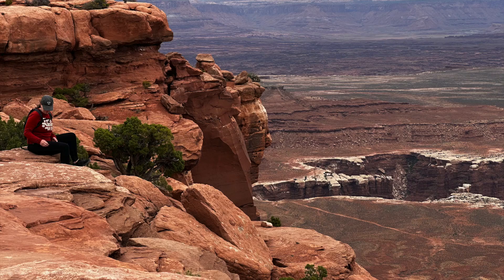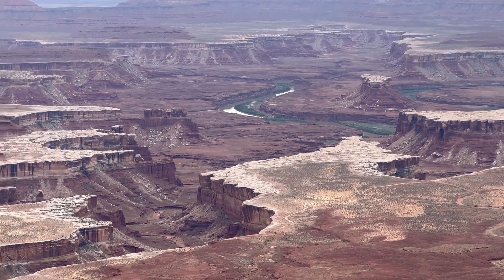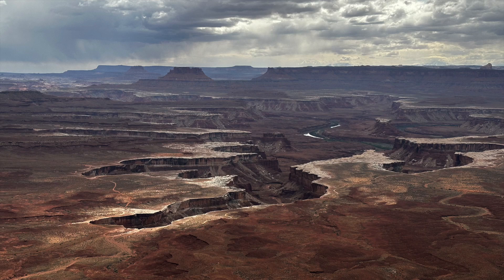The Green River really carves up the land here. We joined this girl for lunch over the Green River, and it is quite an impressive sight. Look how the land has been carved out by that river. We're just upstream from the junction with the Colorado River.